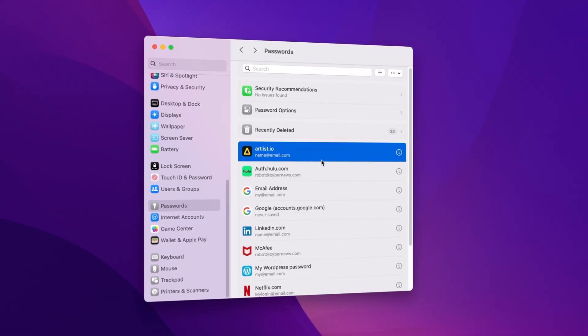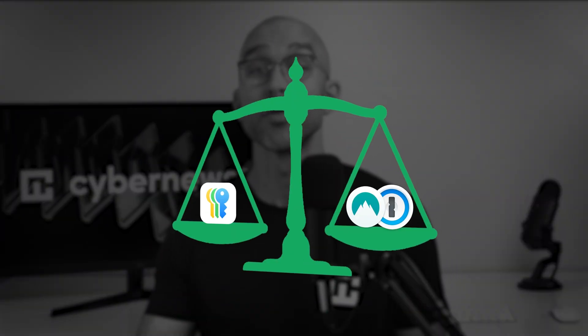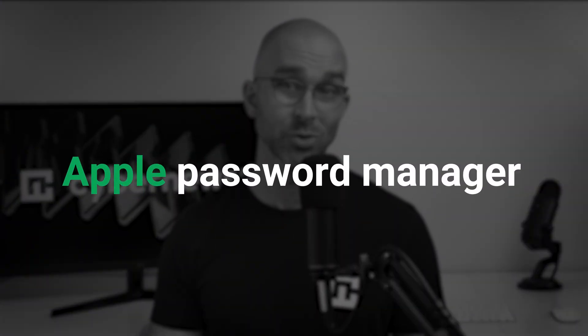Apple's new password manager claims to provide users with a secure place to store their sensitive data. But is this free solution really enough for something as precious as your entire password collection? How does the app and security compare next to other top industry leaders? Today, we'll answer all of these questions and more as I thoroughly examine the Apple password manager.